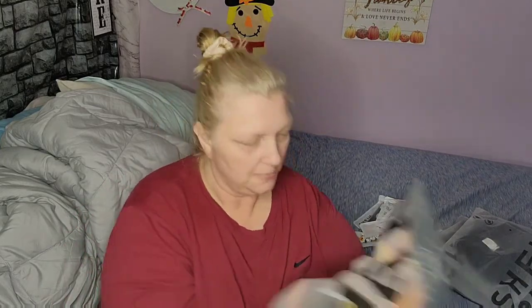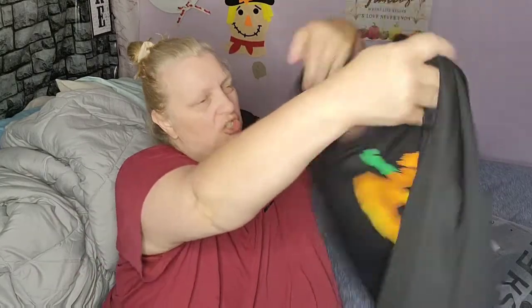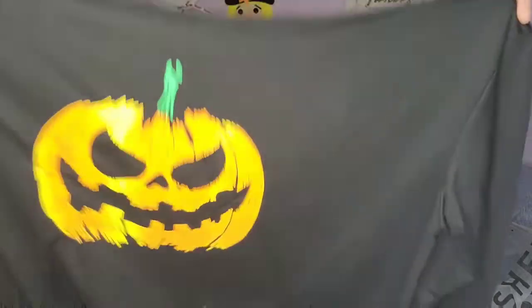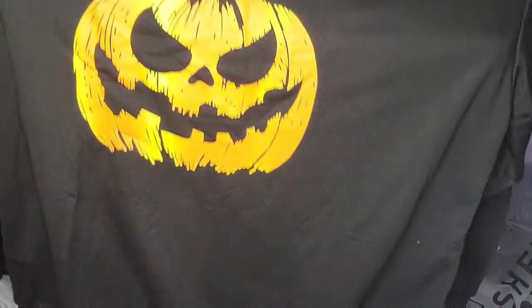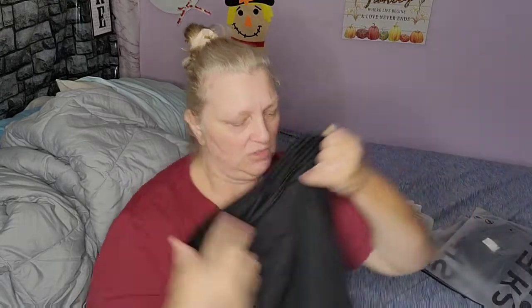She got a Halloween sweatshirt — look how stinking cute this is! It goes off the shoulder, super cute. She likes hers oversized and she usually wears a tank top underneath, so I think that is super super cute.